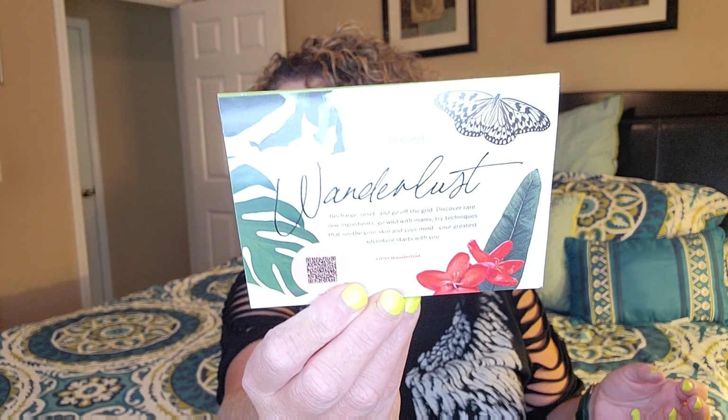You get five little sample-size items in here — sometimes they're deluxe-sized and sometimes you get a full-size product. The value of my products in the bag is fifty dollars. This month's theme is 'Me Time Wanderlust' for August — recharge, reset, and go off the grid.